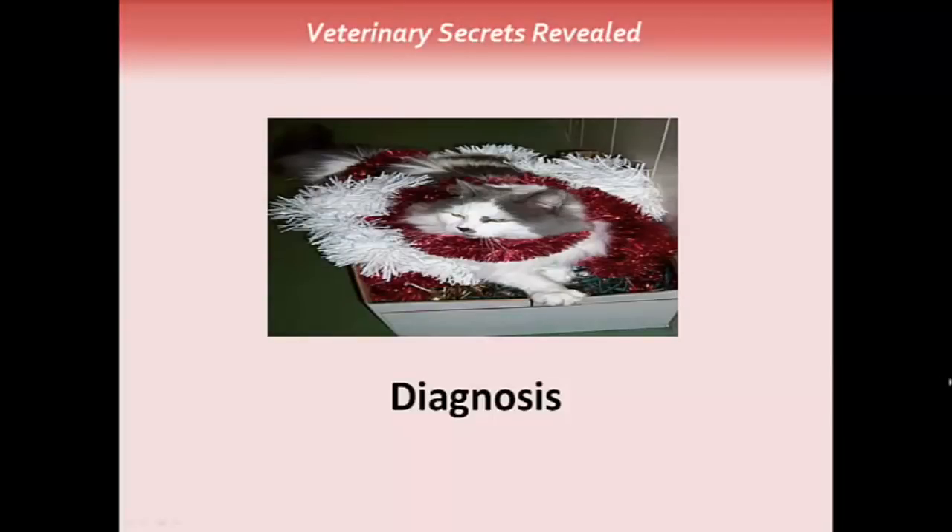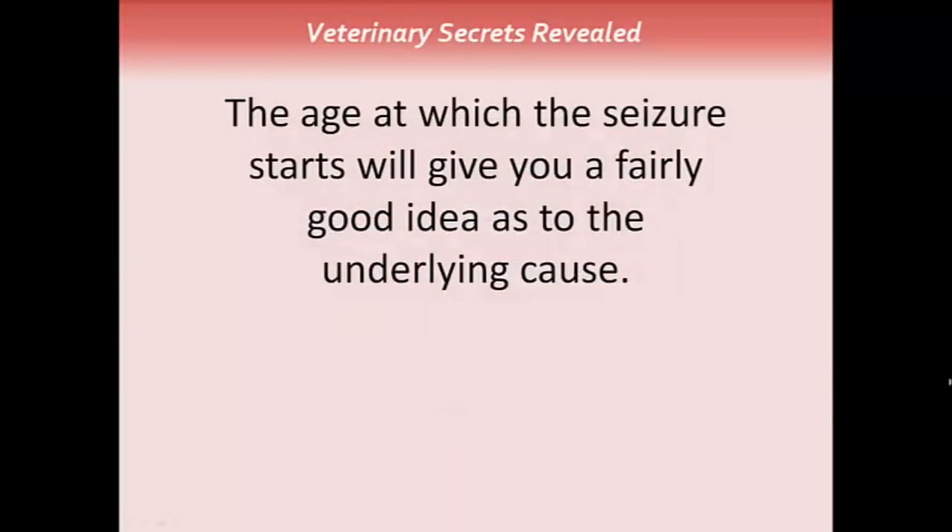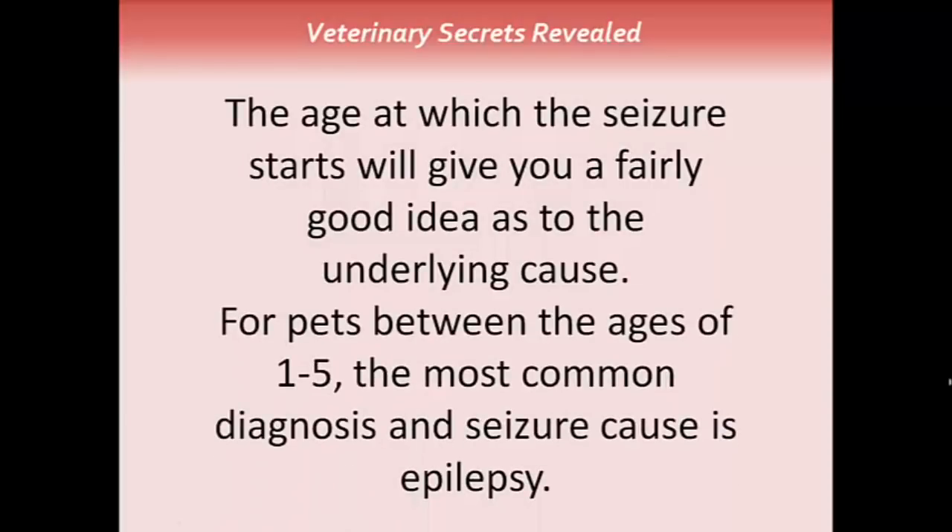Making the diagnosis: the age at which the seizure starts will give you a fairly good idea as to the underlying cause. For pets between the ages of one to five, the most common diagnosis and seizure cause is epilepsy.